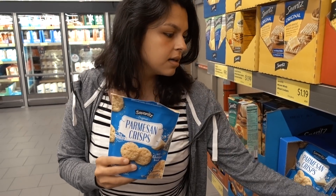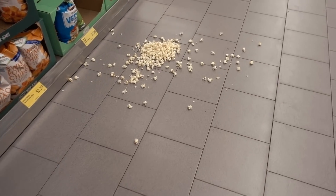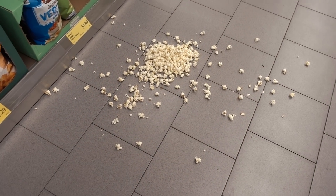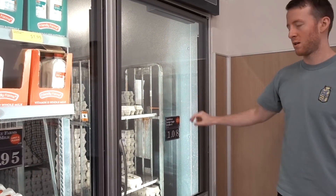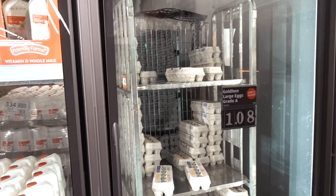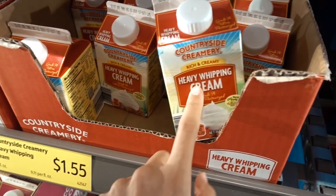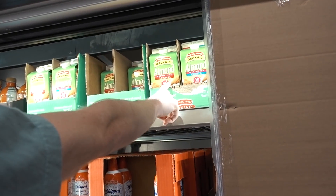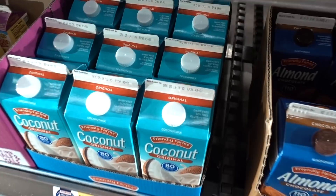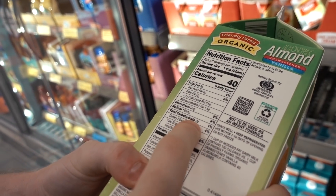They've got parm crisps in two flavors — definitely a great find. They also have cage-free eggs for a dollar, which is a good deal, similar to Walmart pricing. Heavy cream is a big deal at this price too. And they carry unsweetened almond milk and unsweetened coconut milk — just make sure it says unsweetened. The coconut milk has one gram of carbs per cup.